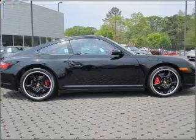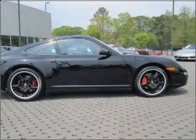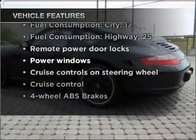Stand out from the crowd with premium wheels. The anti-lock braking system will keep you safe on the road. Let the sunshine in with a sunroof. And with these notable features, you won't want to miss out on the opportunity to own this amazing vehicle.